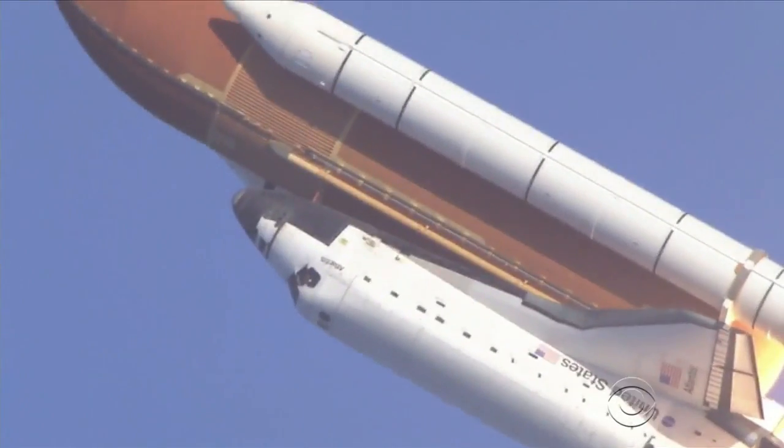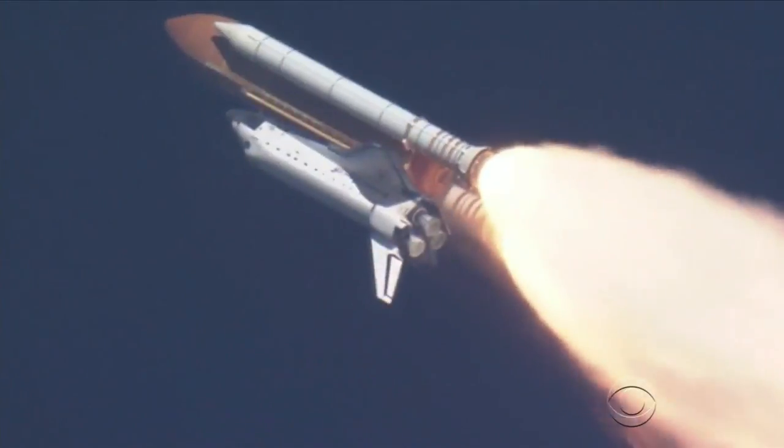"Think about taking us beyond where we've been in space exploration and taking the next steps — back to the moon, onto Mars." ET-94 will be assembled for display with Endeavor by 2019.